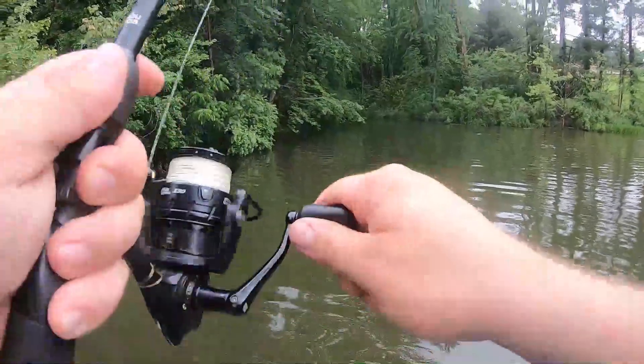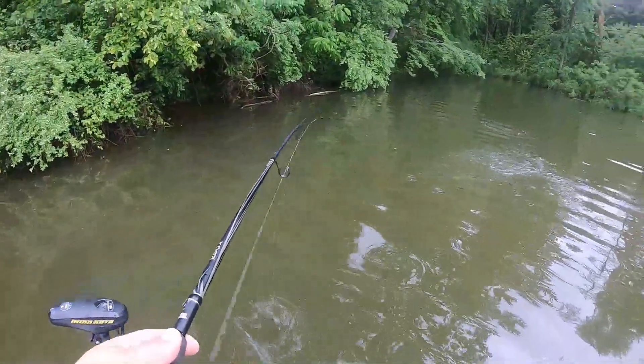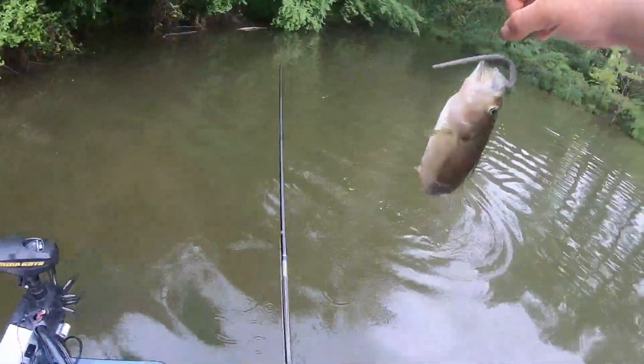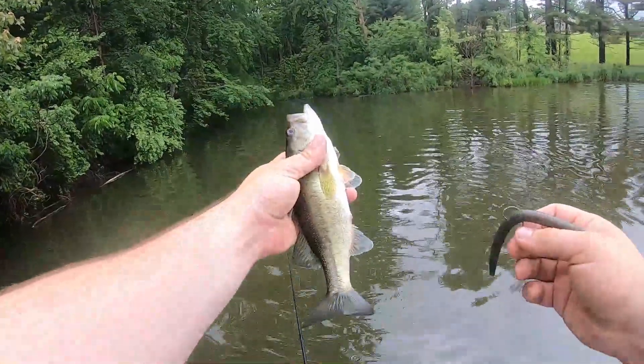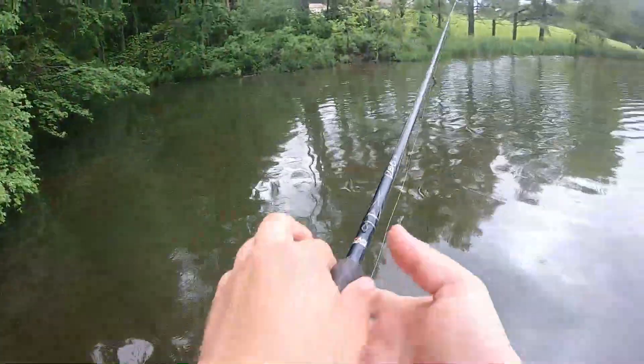There it is again — got him that time! He's no giant, but he pulled back. Yeah, I'm surprised there aren't more.